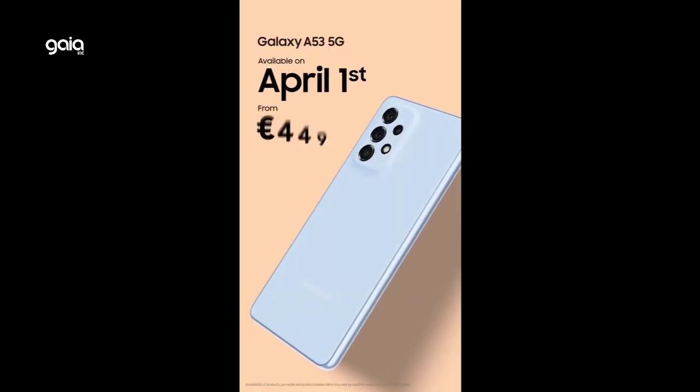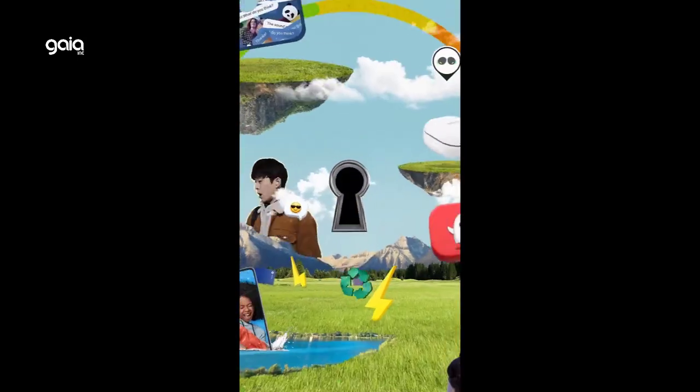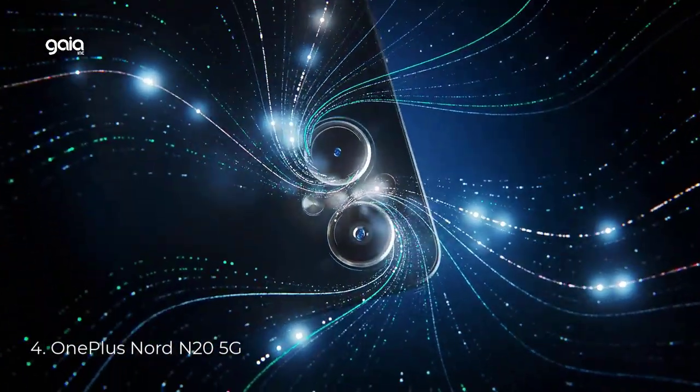Whether you're streaming short videos or binge-watching a whole series, the Galaxy A53 5G Super AMOLED display is built to keep you entertained with incredible color clarity and awesome resolution.